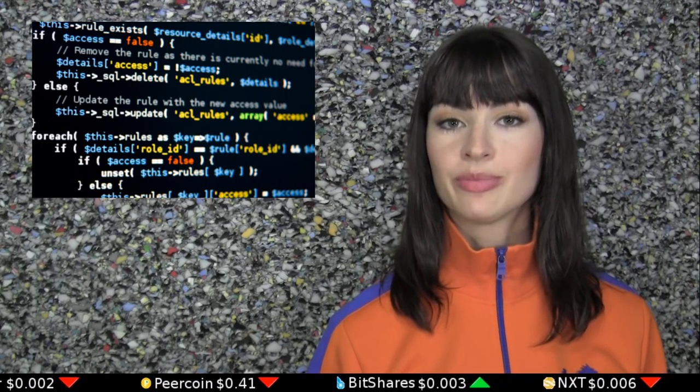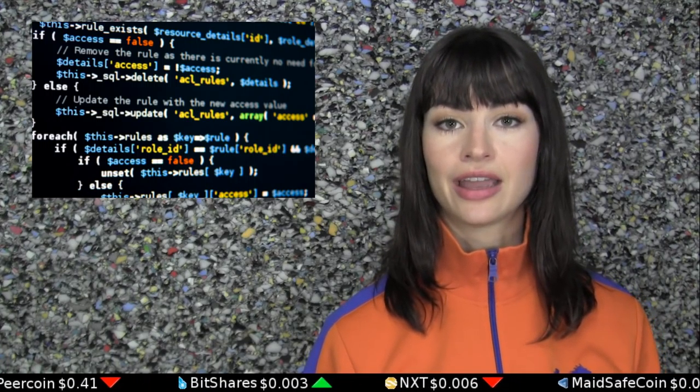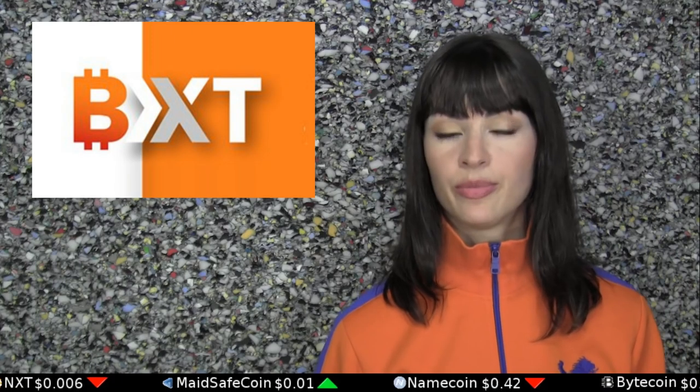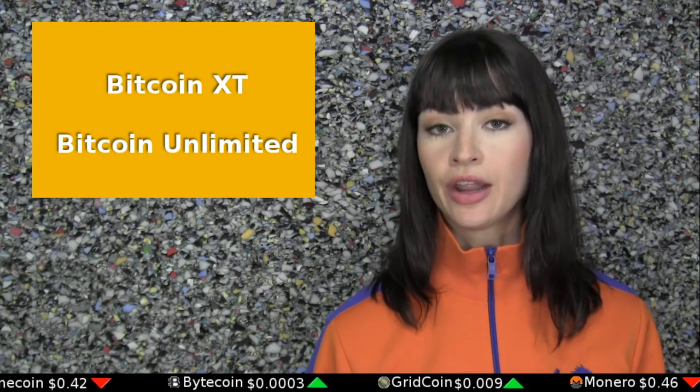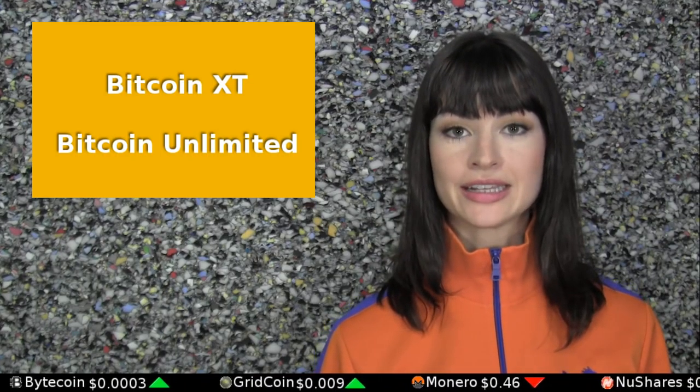The software used for both mining Bitcoin and hosting full copies of its ledger is called a reference client. A small but steadily growing number of players in Bitcoin have switched to the reference clients Bitcoin XT or Bitcoin Unlimited. The Bitcoin XT client supports an 8-fold increase to an 8 megabyte cap, while the Bitcoin Unlimited client supports any block size and lets users set their own cap if they wish. In other words, both clients are compatible with BIP101's 8 megabytes, while Bitcoin Unlimited is compatible with any block size.